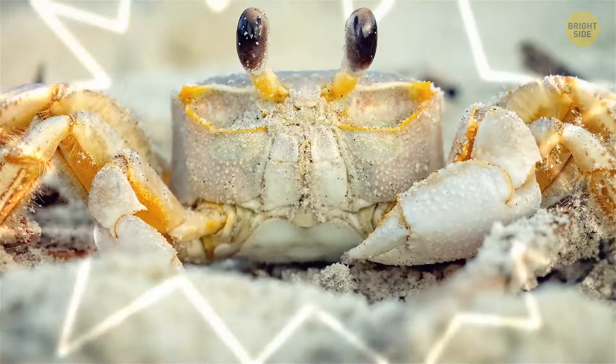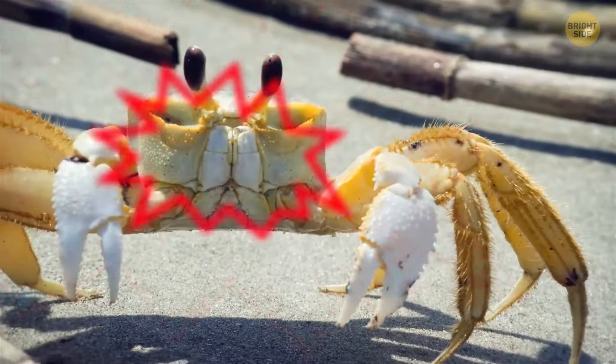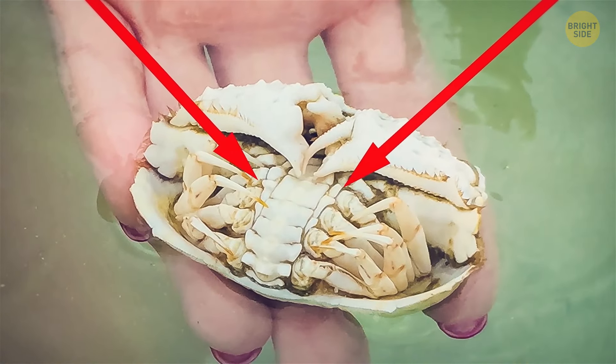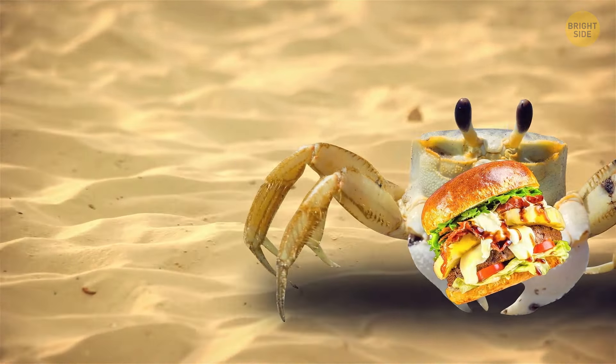Ghost crabs growl when they're around creatures they find threatening. They first show their claws to intruders in their personal space to make them feel unwelcome. If that's not enough, they'll go for fearsome growling noises, like dogs. That sound comes from rubbing three elongated hard teeth inside their stomach — and ghost crabs make the same noise when they're grinding up food.